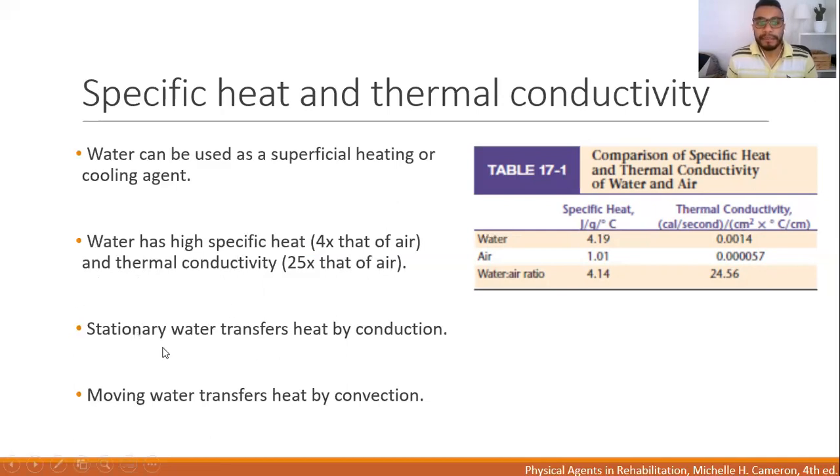If we compare different types of hydrotherapy — I showed you examples of a swimming pool and also a tank called a whirlpool, that tank that agitates water — stationary water transfers heat by conduction, for example stationary water in a swimming pool. And moving water transfers heat by convection, as in the example of a whirlpool, which is a tank that has a turbine agitating the water. Those are two different physical properties that mark the difference between a swimming pool and a whirlpool.